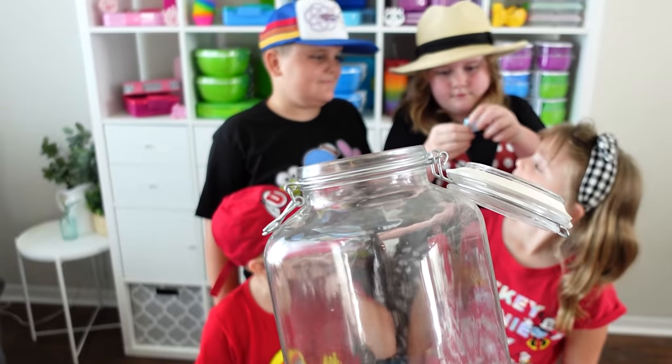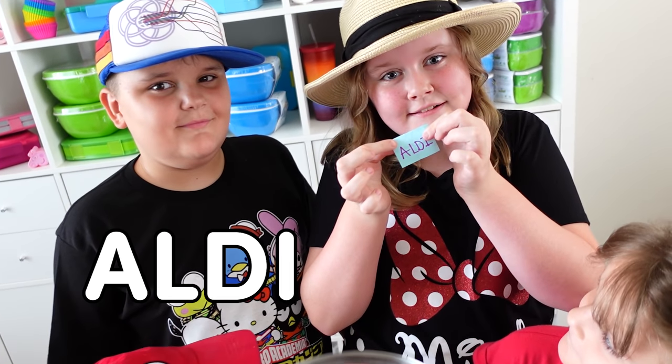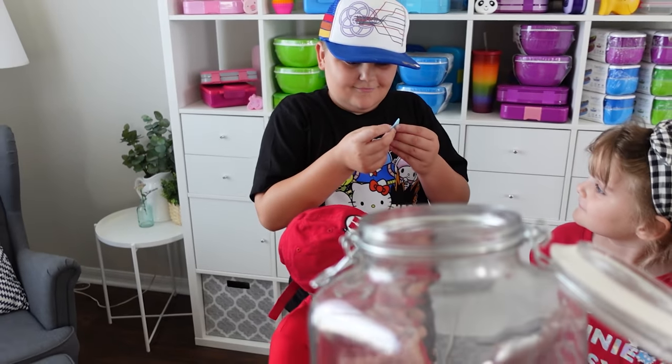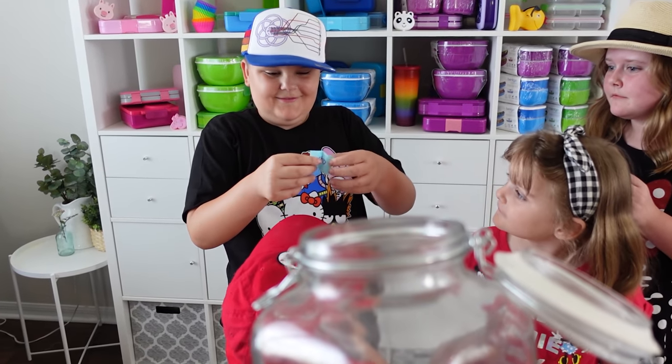Open it up and see what you got — you're shopping at Aldi! Jackson's next. Where are you shopping? Costco!